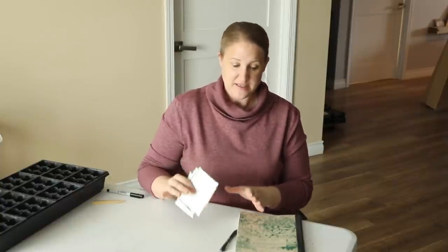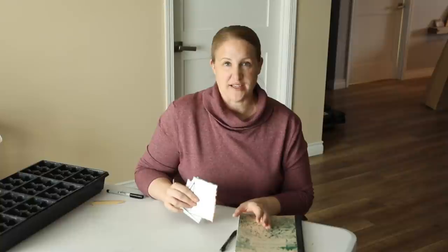My last seed sowing of the season is done, and here is what I started. The main thing in this batch were my zinnias. Typically every year I have just direct sowed all of my zinnias out to the garden, but this year I wanted to get a little head start on them, so I'm starting all of them inside. The main zinnias I'm planting this year are the Benary's Giant series — I'm pretty sure I planted every color available, and I even started some seeds of the Benary's Giant mix.